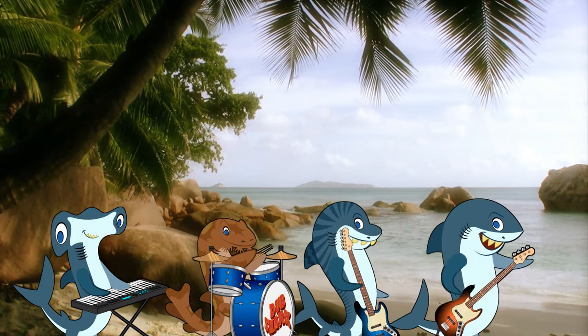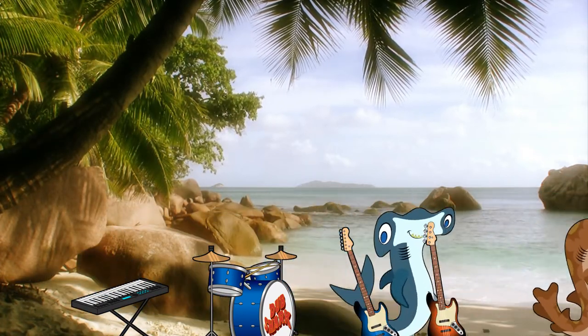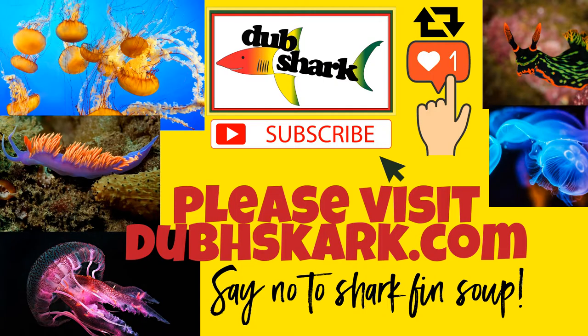Respect the shark and just say no to shark fin soup. Please subscribe and like to support more educational Dub Shark videos.